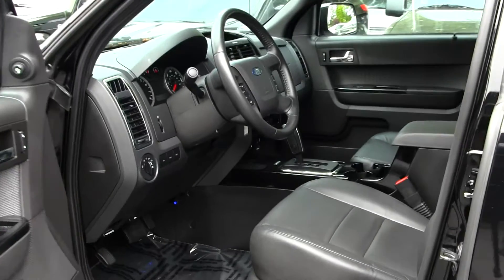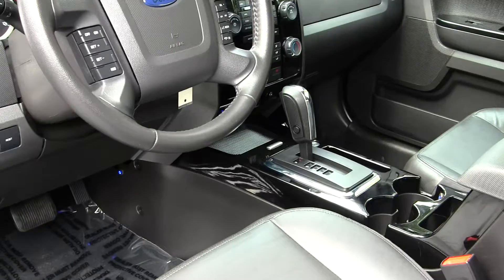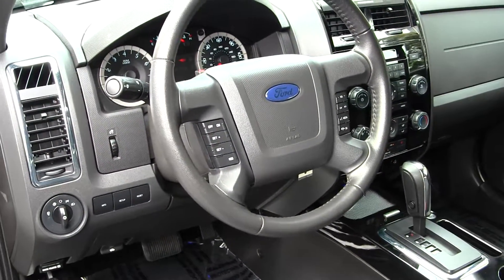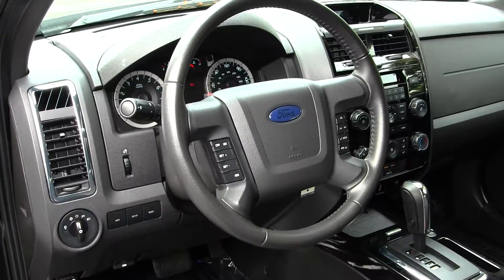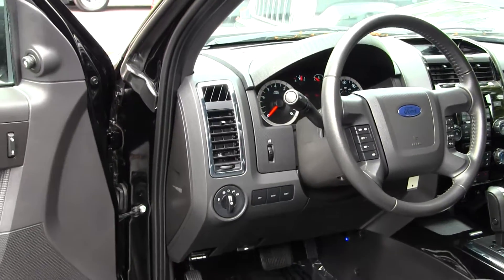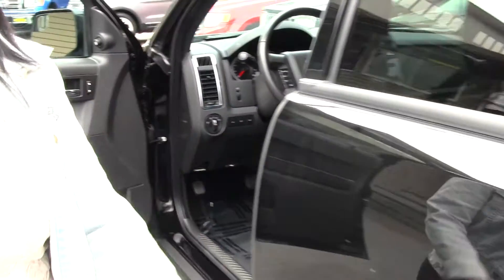Taking a look inside: leather black interior, automatic transmission, equipped with Microsoft Sync, illuminated cup holders, and embedded power options in the steering wheel such as Bluetooth and cruise control. The car also comes with automatic headlights, power windows, locks, seats, and mirrors.